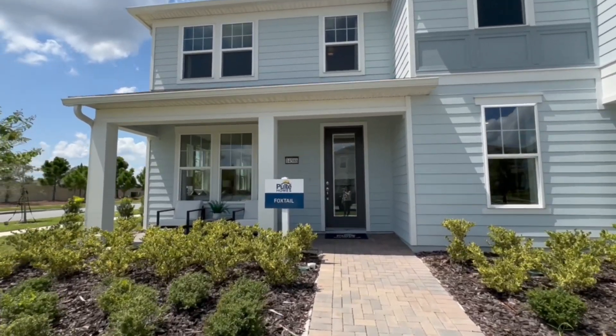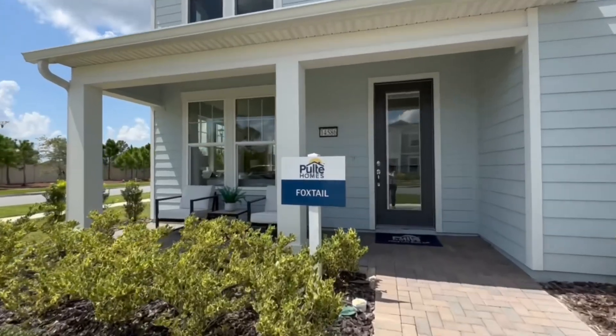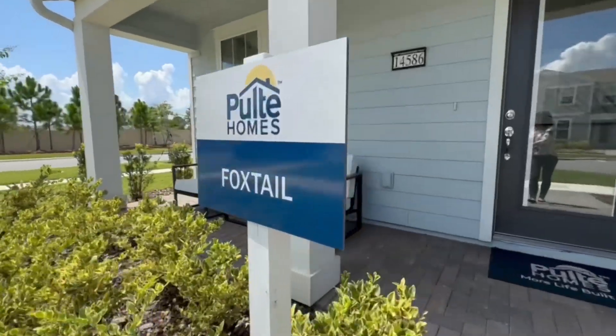My name is Carly, aka The Enchanted Agent with Real Broker. I'm your Central Florida Disney-loving realtor. Let's go!